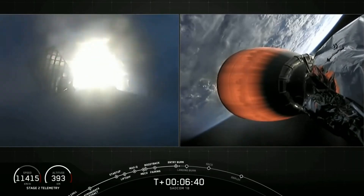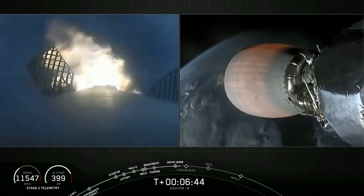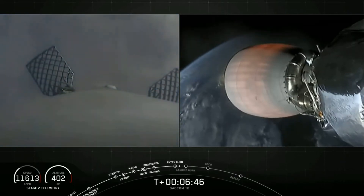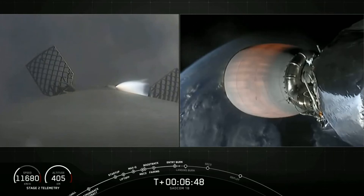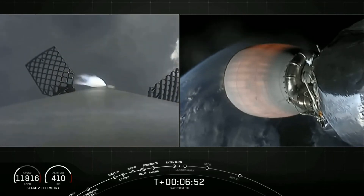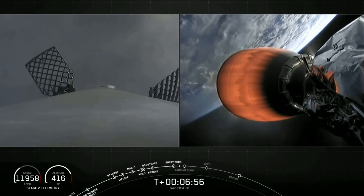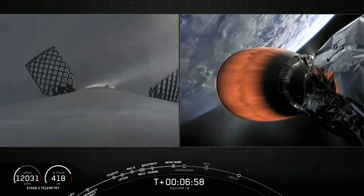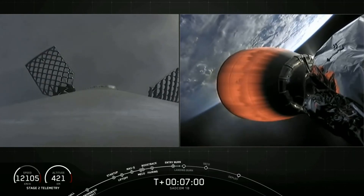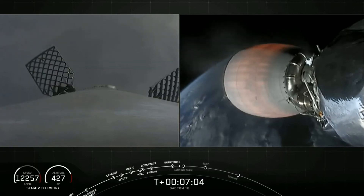The second stage on the right-hand side of your screen is continuing to perform as expected. Stage 1 entry burn shutdown — that is our second burn completed. As mentioned earlier, we are going to be attempting to recover this booster back at land on Landing Zone 1. The first stage has one more burn left: the landing burn. It begins just before touchdown and provides the booster with a soft descent.